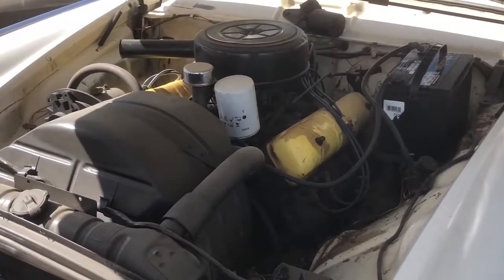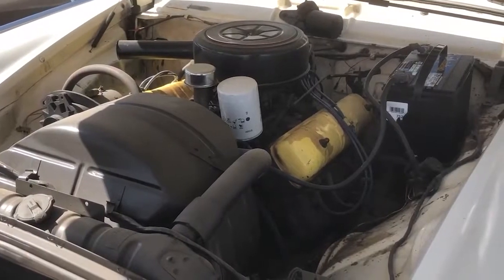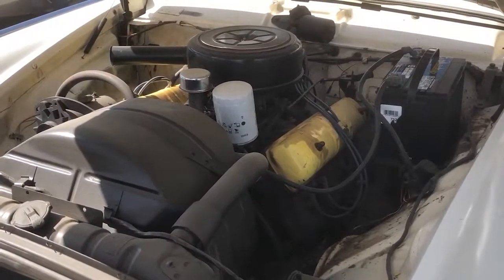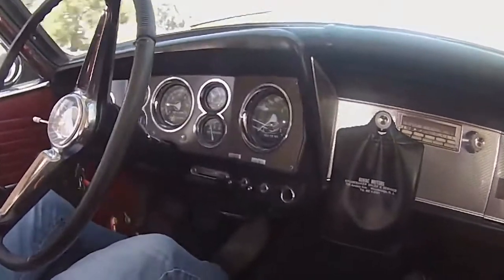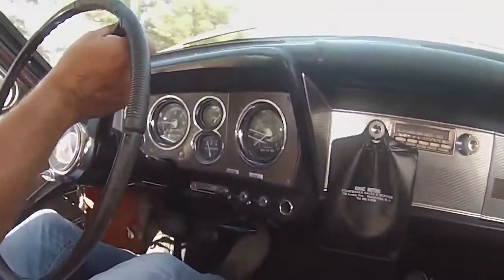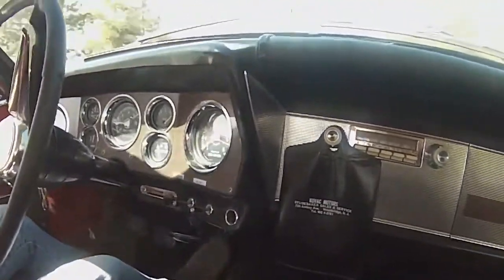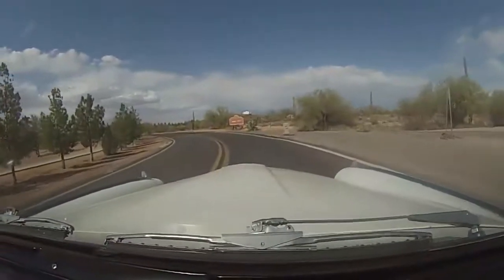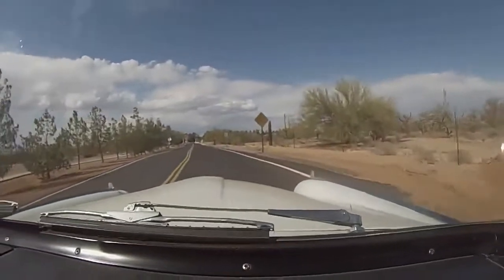289, four-barrel carburetor, factory four-speed on the floor, positive traction rear end — that means both rear wheels. Studebaker called it twin traction. Dual exhaust — this thing has a stainless steel exhaust system with fiberglass mufflers.